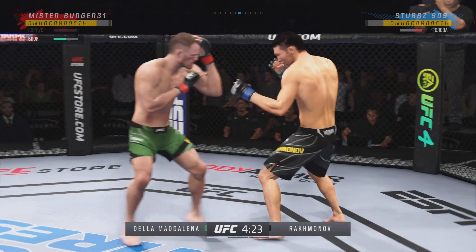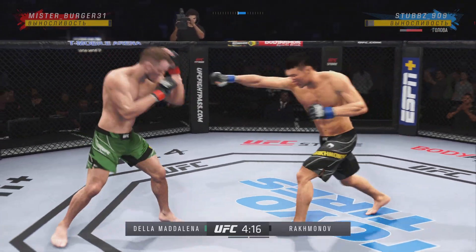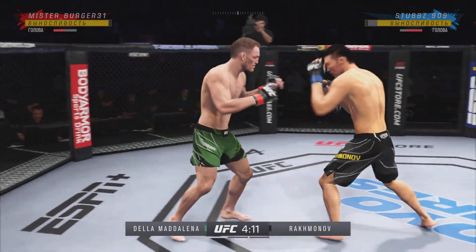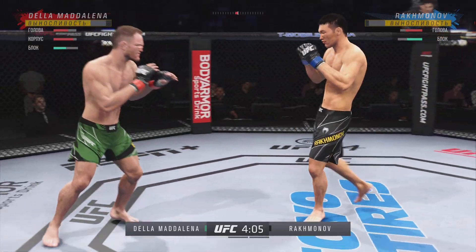Big shot lands. Paul really using his reach advantage there as he lands the punch, DC. Look at him working and trying to shut the liver down.